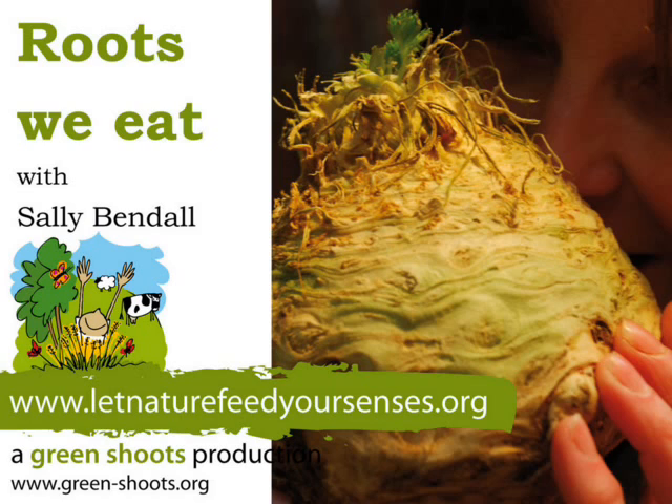We've got the parsnips as well here. A lovely creamy yellow colour — a really tasty parsnip. The parsnip is a really sweet tasting root vegetable with a lovely sweet flavour that you can roast or boil.